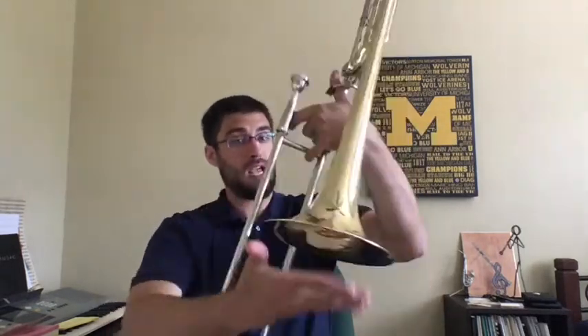It also has a bell, just like the trumpet, and it also has a mouthpiece, just like the trumpet. This one's a little bit bigger though, so if you have bigger lips, trombone might be a good option.